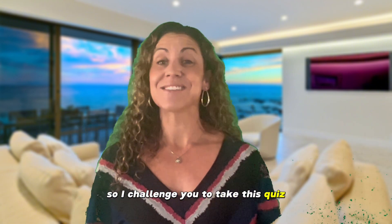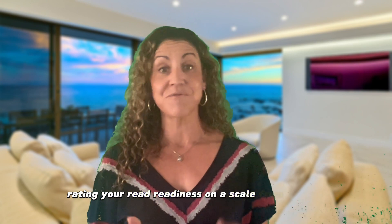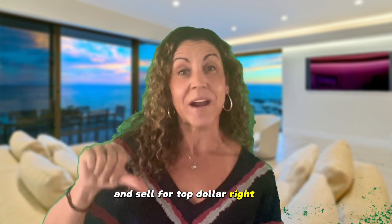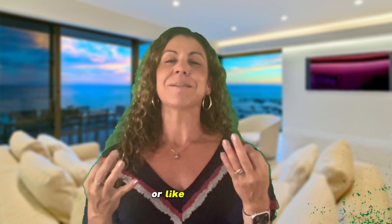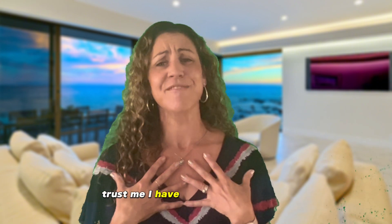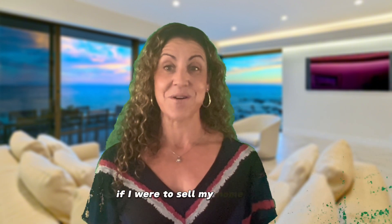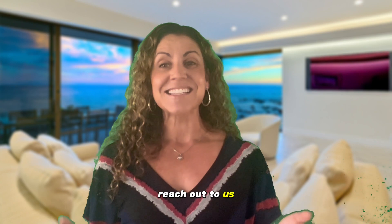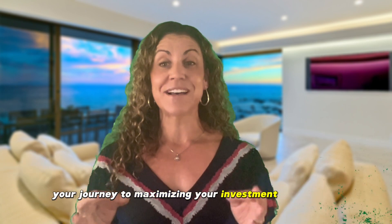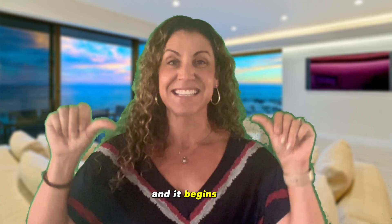I challenge you to take this quiz, rating your readiness on a scale from 1 to 10. Are you prepared to put your home on the market and sell for top dollar right now? Or, like most of us, do you need to make a few changes? Trust me, I have my own list to tackle if I were to sell my home today. Reach out to us and we'll provide the guidance you need. Your journey to maximizing your investment begins here and it begins now.